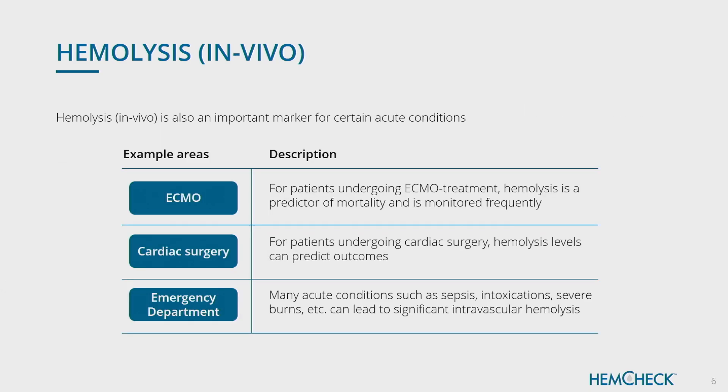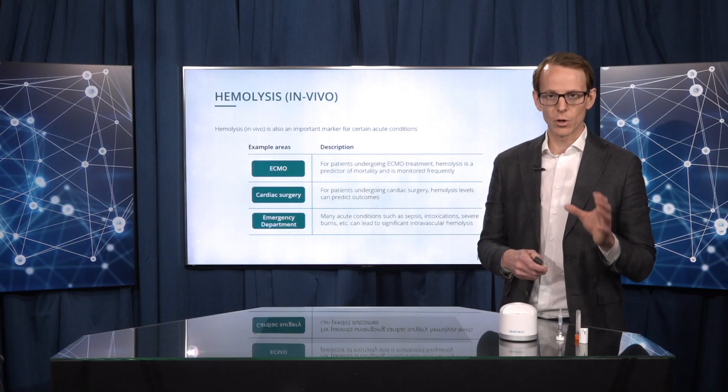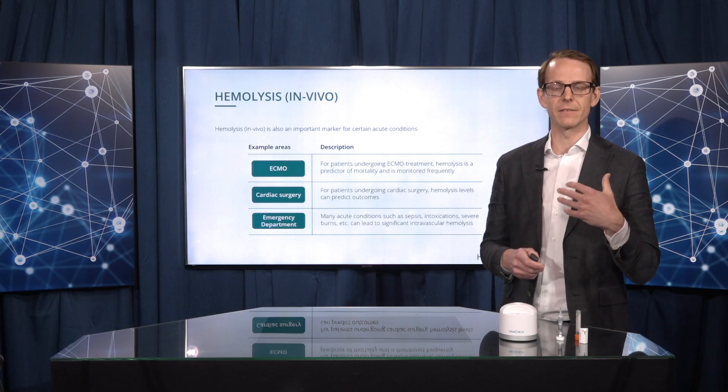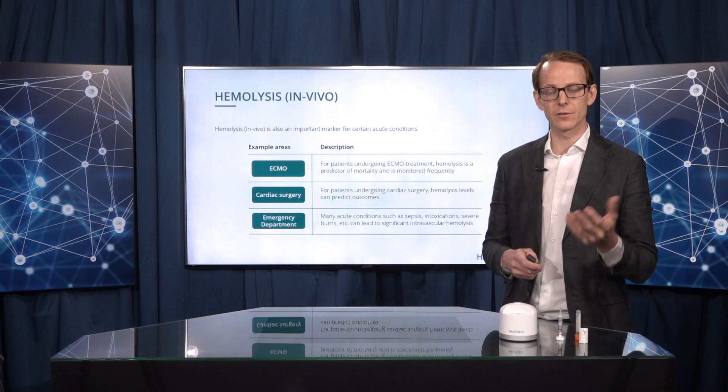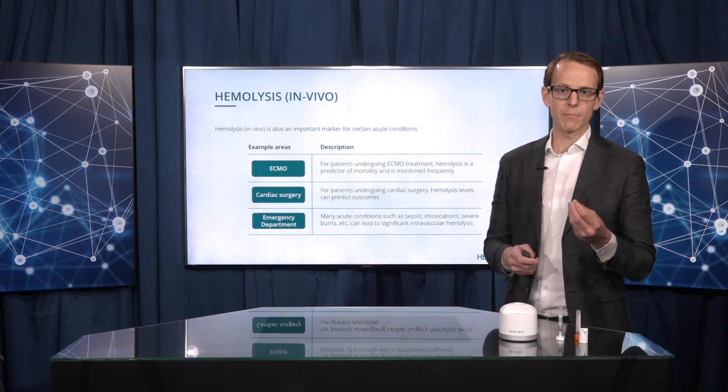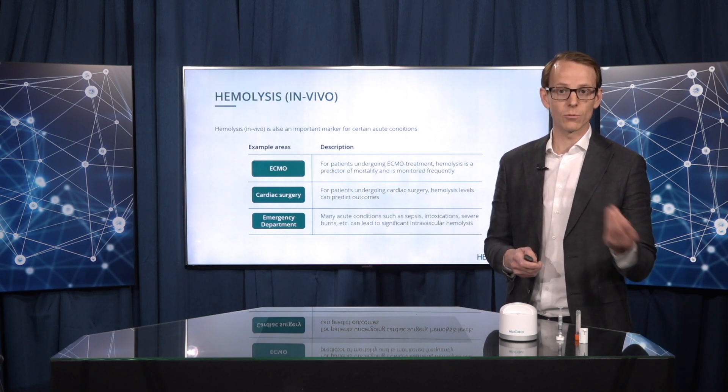In terms of hemolysis happening inside of the body, in vivo hemolysis, this is very specific to some patient groups — for example, patients on circulatory support like ECMO patients or cardiac surgery patients, or patients with very specific conditions like severe burns or intoxications. Here hemolysis is a marker for something that you then need to act on, so you can use the products for diagnostic use. Whereas for in vitro hemolysis, it's more a quality control to ensure that the sample analyzed later has the right quality.